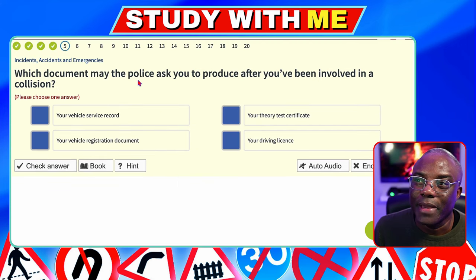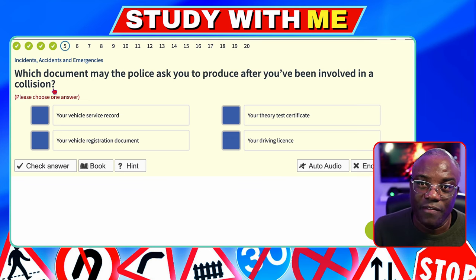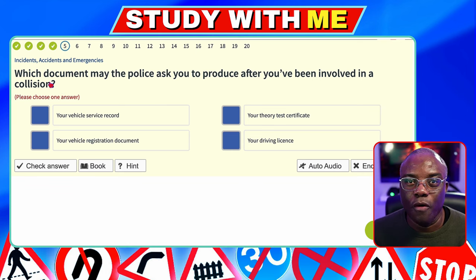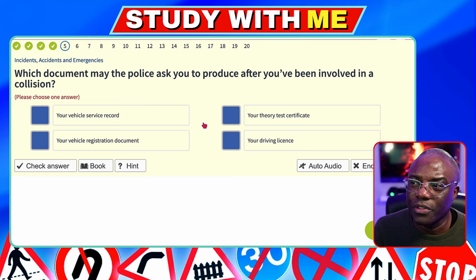Which document may the police ask you to produce after you've been involved in a collision? The police are going to ask for your driver's licence — they need to know that you're legal. If you've had an accident while learning to drive with a supervisor, they're looking for your provisional licence. Vehicle service record — no. Theory test certificate — no. Vehicle registration document — no. Your driver's licence is the answer.